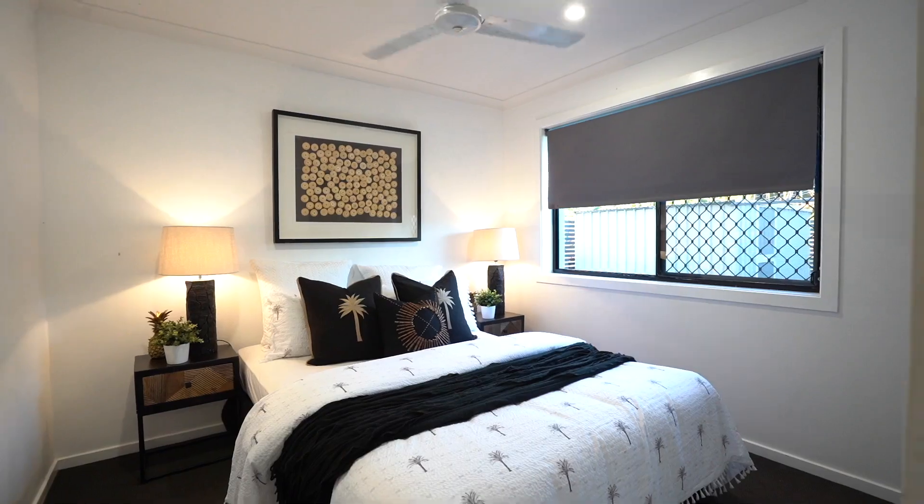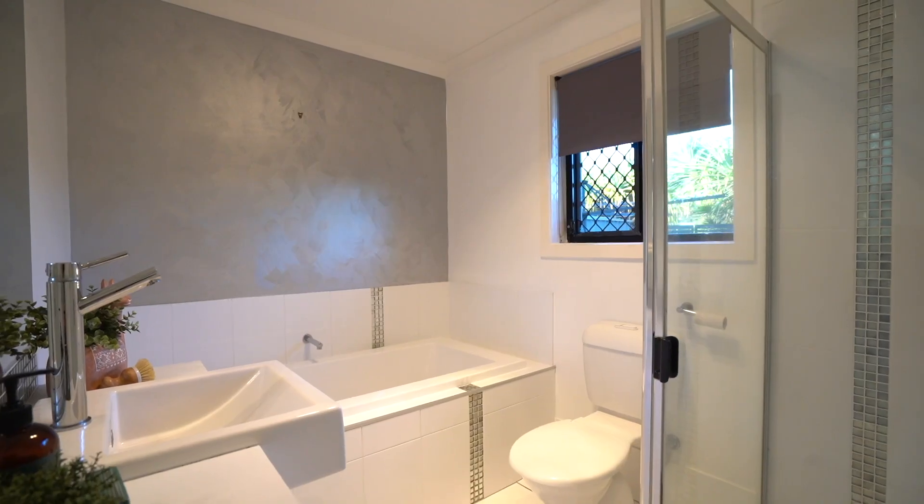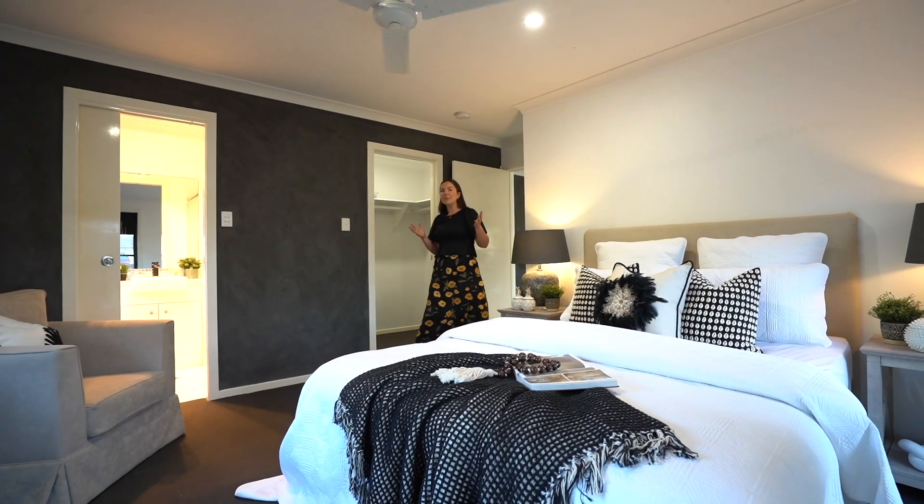The rest of the bedrooms are at the back. At this end of the home we've got three bedrooms with built-ins and fans, all serviced by our main bathroom — a beautiful, luxurious space surrounded by gorgeous garden views.